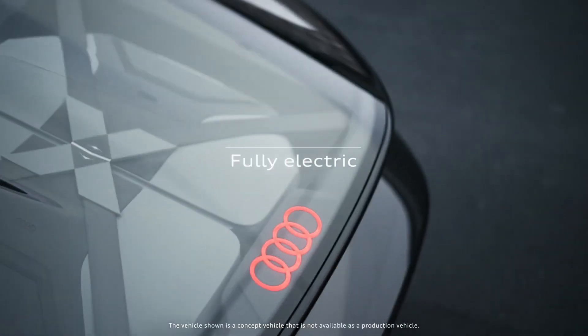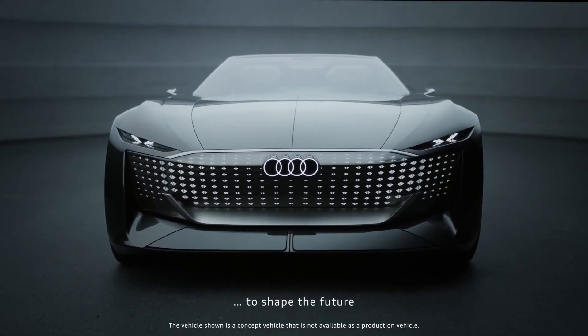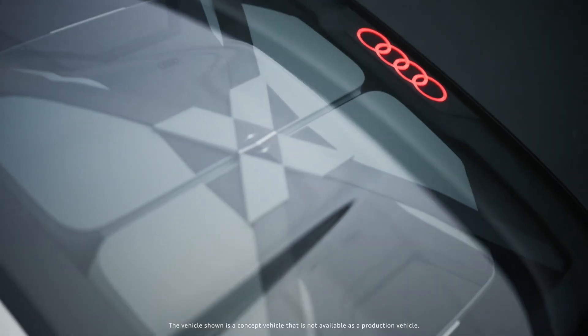In conclusion, both the BMW Vision Next 100 and the Audi SkySphere concept embody a future where driving is not just about getting from point A to point B, but an experience in itself.